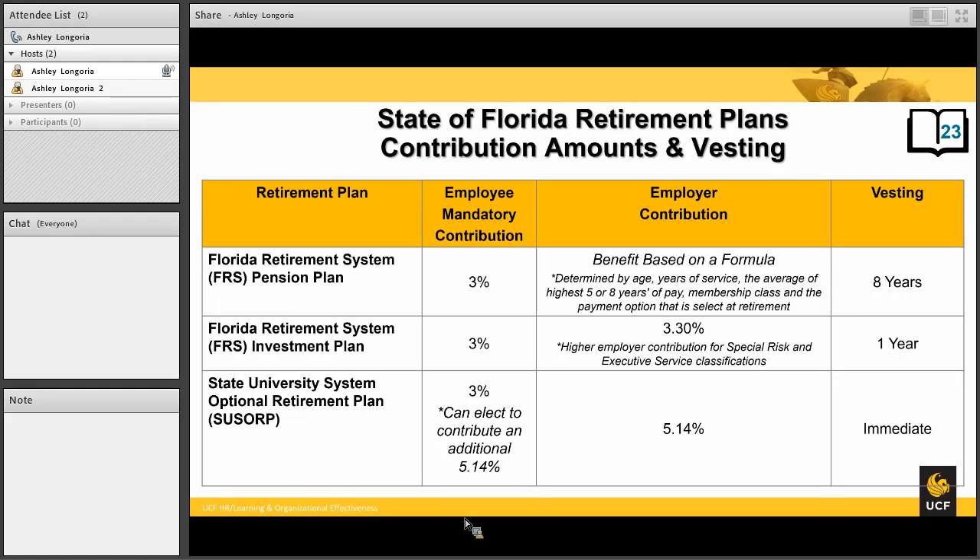You can contribute voluntarily an additional 5.14%, meaning you would be contributing 3% mandatory plus up to 5.14% voluntary, for a total of up to 8.14% from your end if you elect.